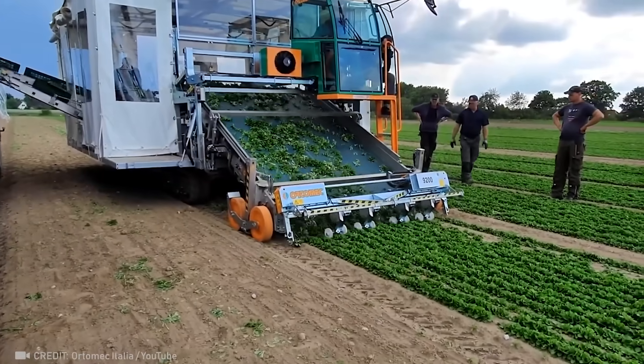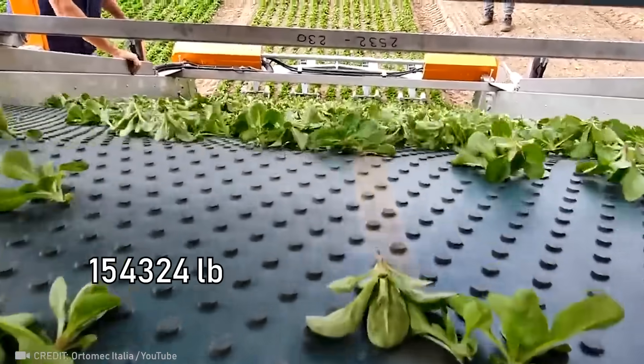Check out this mobile workshop that can process 70 tons of salad per hour.